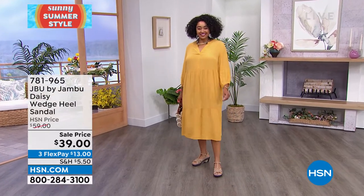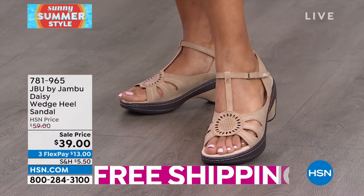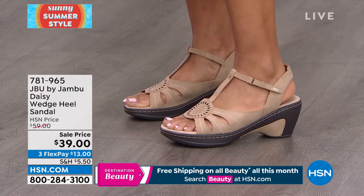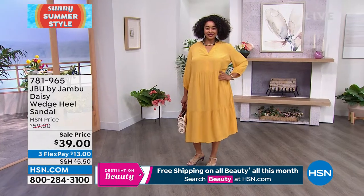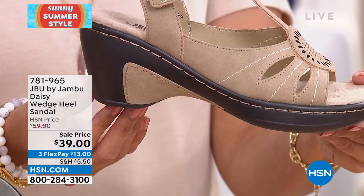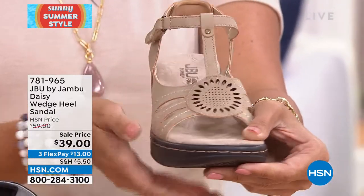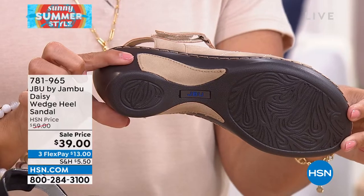We love to listen to customers at Jambu. Notice from the side — we do this insert so it almost looks like a heel, but it's actually a wedge. The comfort is there because of the wedge, plus you've got the platform in the front. The pitch of the overall shoe is not very steep, so you'll feel great comfort. Even though it's got a chunkier look, these are super, super lightweight.